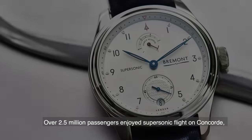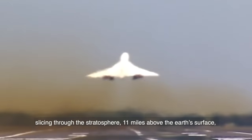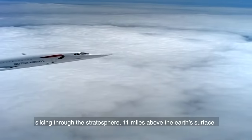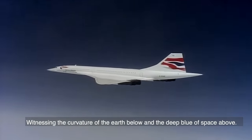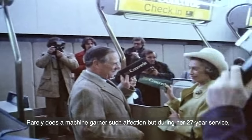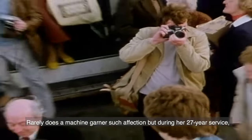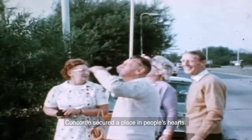Over two and a half million passengers enjoyed supersonic flight on Concorde, slicing through the stratosphere 11 miles above the Earth's surface and at over twice the speed of sound, witnessing the curvature of the Earth below and the deep blue of space above. Rarely does a machine garner such affection, but during her 27-year service, Concorde secured a place in people's hearts.